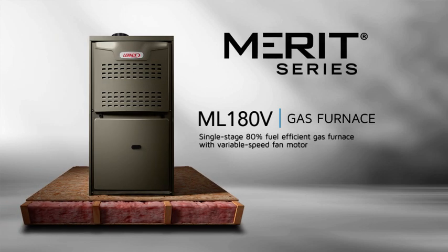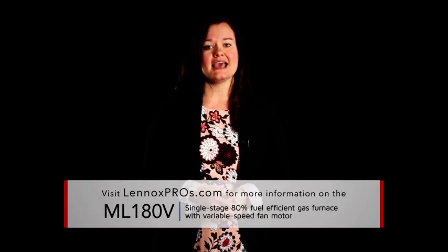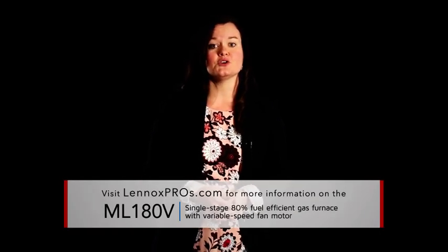Don't settle when it comes to the air inside your home — ask for more, ask for Merit. To learn more about the Merit Series ML180V gas furnace, scroll down this page for literature and sales tools. Thanks for watching!